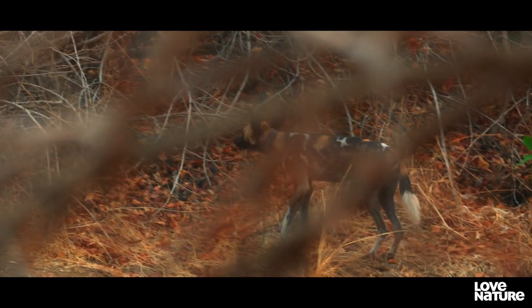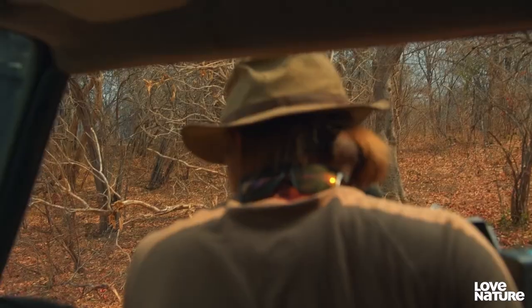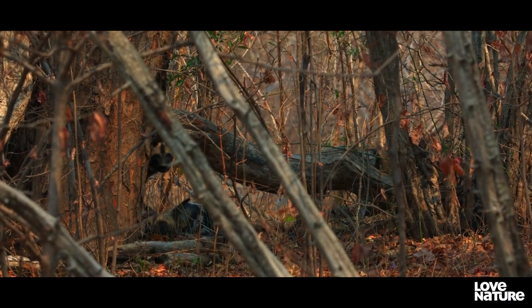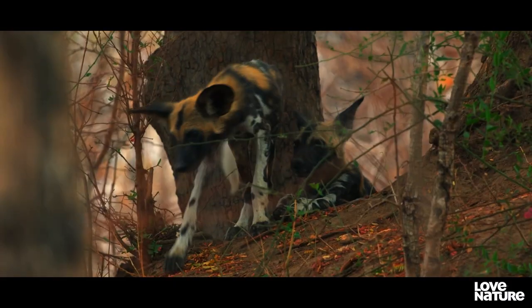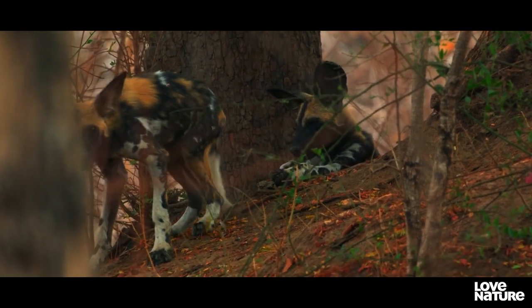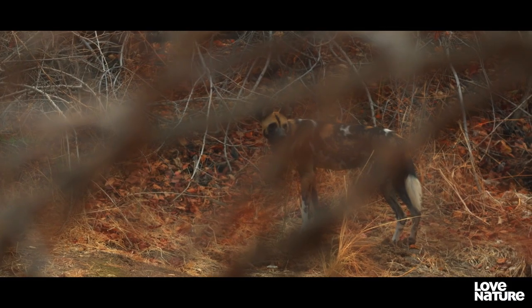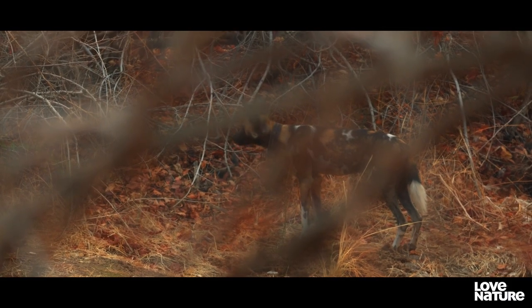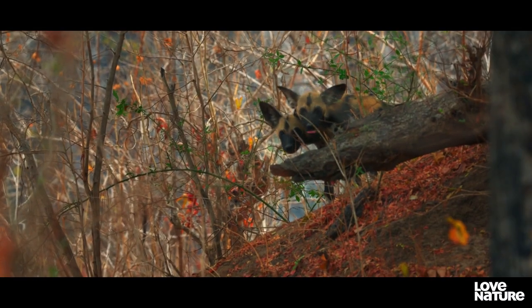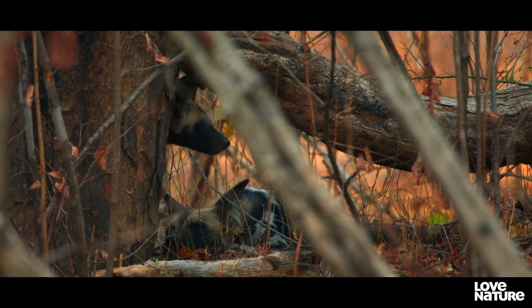At last, there's Mavuto, the alpha mum, and her five puppies. Oh, that's beautiful. So cool to see. But Mavuto and the other three adults have their work cut out — with five puppies, that's a lot of mouths to feed.